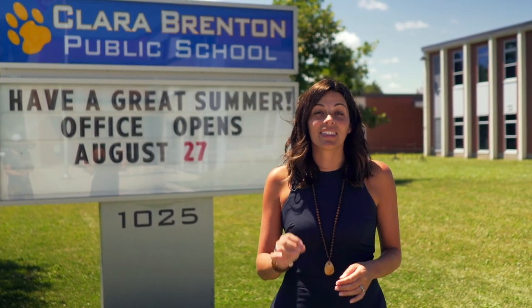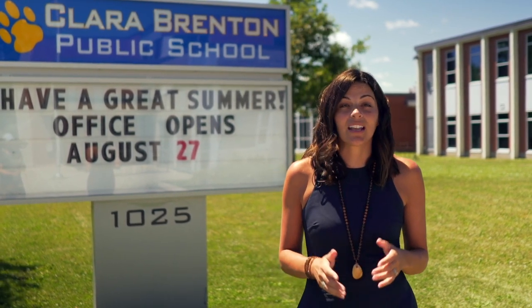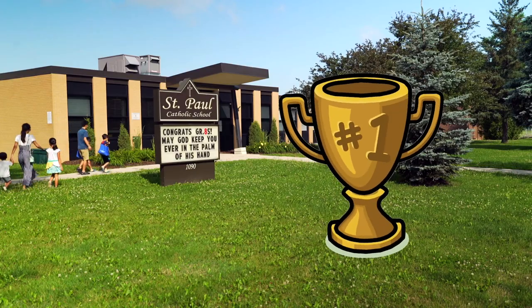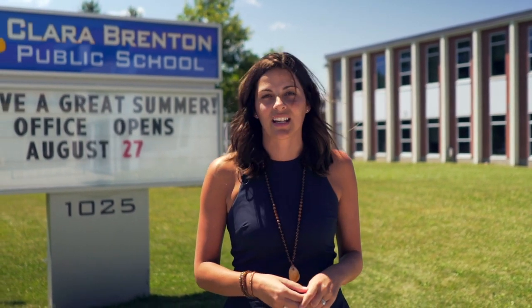Oak Ridge has some of the best schools in London, with St. Paul's, Clara Breton, and John Dearness all ranking within the top ten best schools in the city. There is also Matthews Hall Private School and St. Thomas Aquinas and Oak Ridge Secondary Schools.